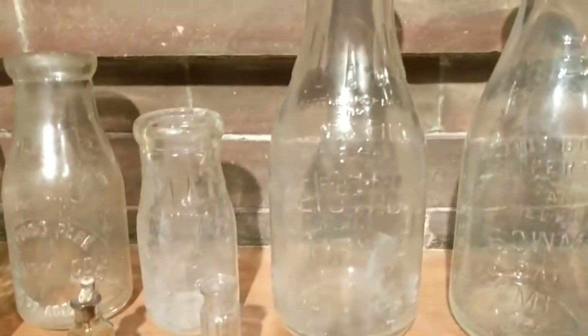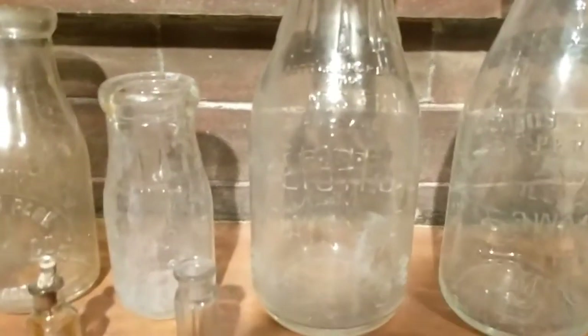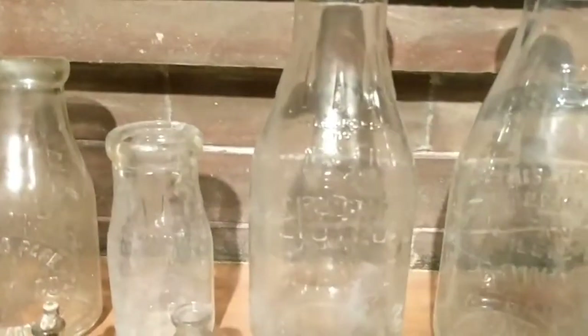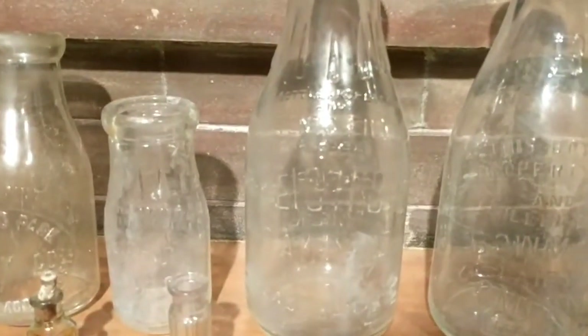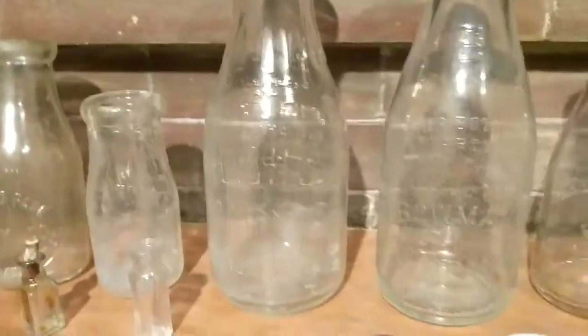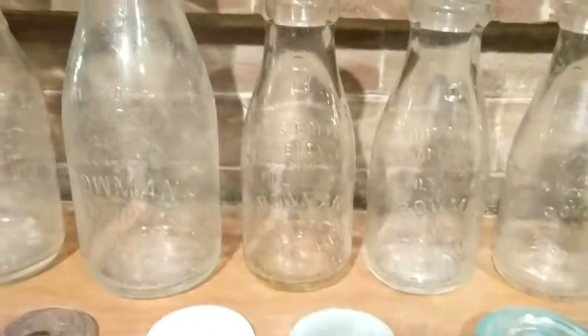I got these two Ike's Dairy bottles — it was a dairy that used to be here in Chicago. The one on the left is a half pint and the one on the right is a full quart bottle. The one on the left on the back says 'Cream' and the one on the right would have been for milk.